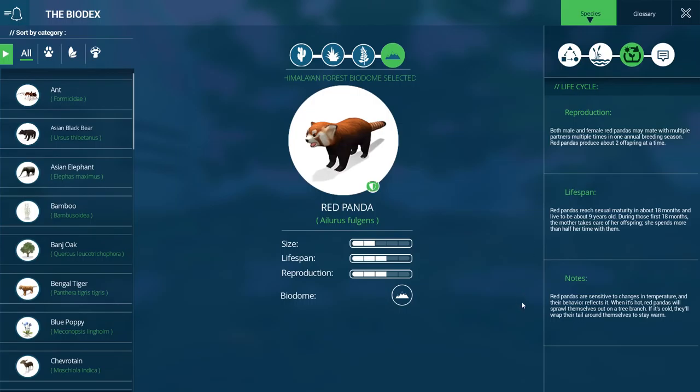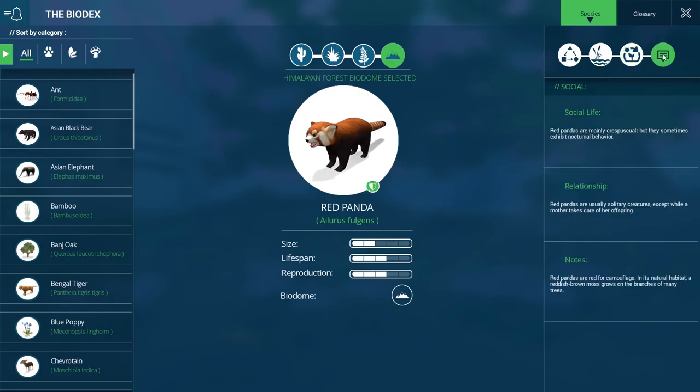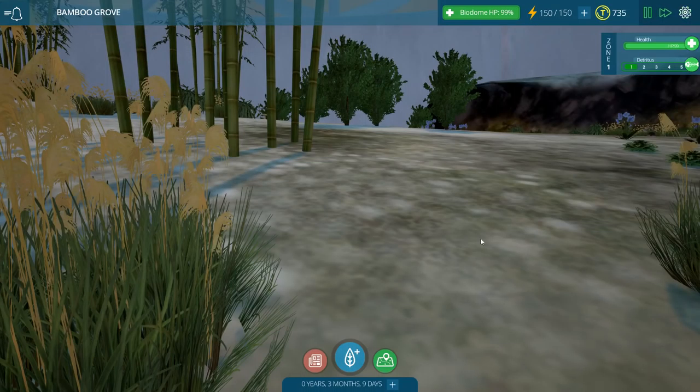Red pandas are sensitive to changes in temperature and their behavior reflects it. When it's hot, they'll sprawl out on a tree branch; when it's cold, they wrap their tail around themselves to stay warm. They are crepuscular but sometimes exhibit nocturnal behavior. They're solitary creatures except when the mother is caring for offspring. They're red for camouflage — in their natural habitat, a reddish-brown moss grows on the branches of many trees.